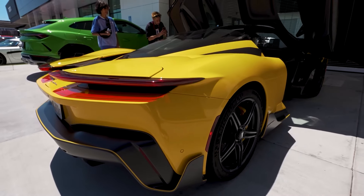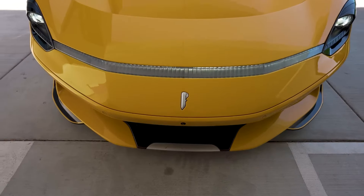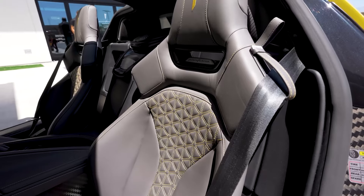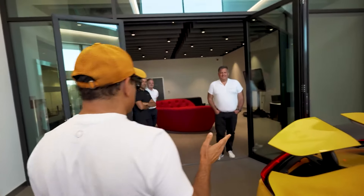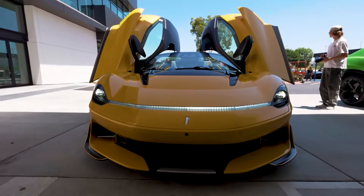The Batista blends Pininfarina's rich heritage with cutting-edge technology. Its sleek, aerodynamic design is meticulously crafted to boost both performance and aesthetics. This car is a testament to Pininfarina's commitment to excellence, innovation, and sustainability. Looking ahead, it's clear that Pininfarina isn't just joining the electric vehicle revolution — they're leading it.